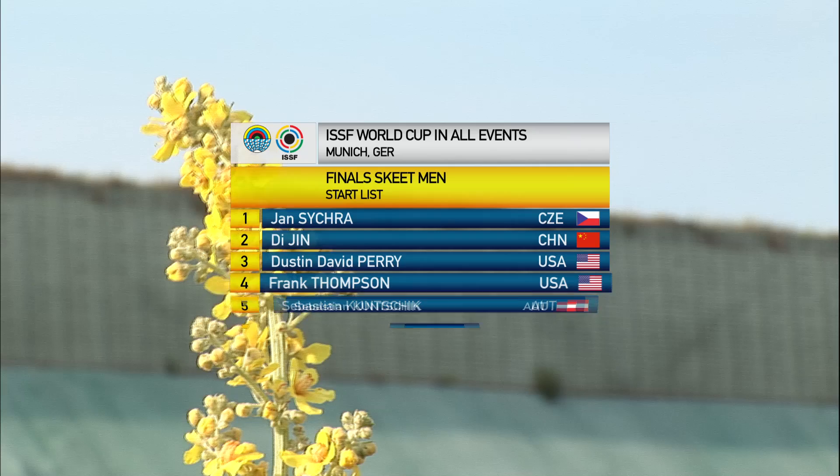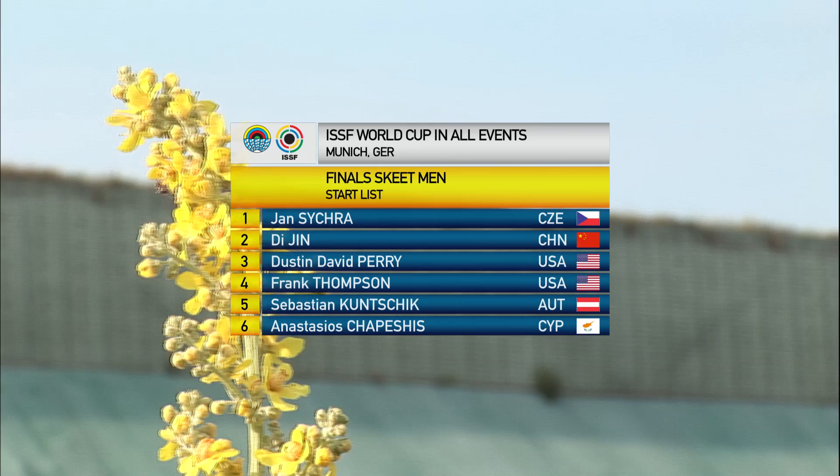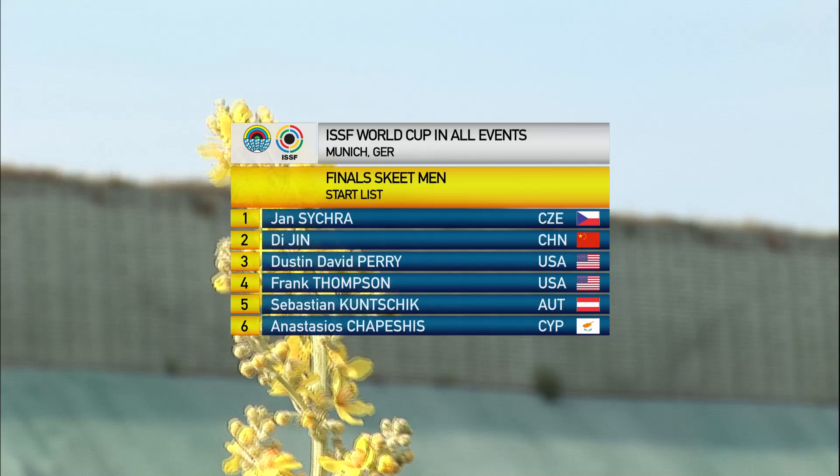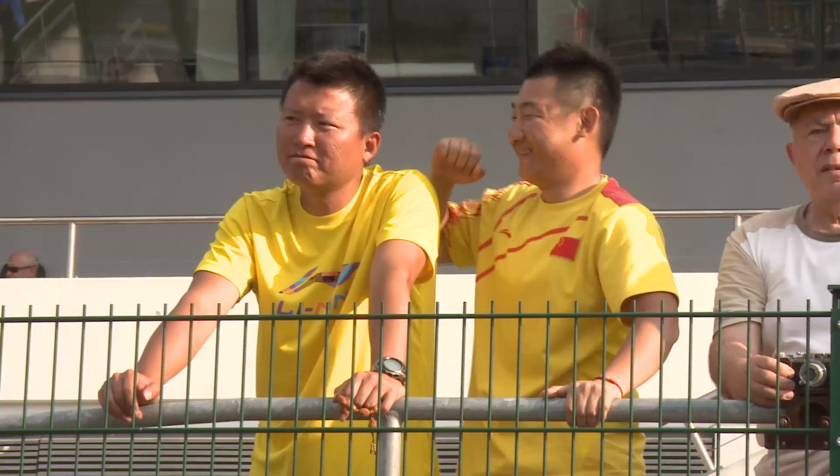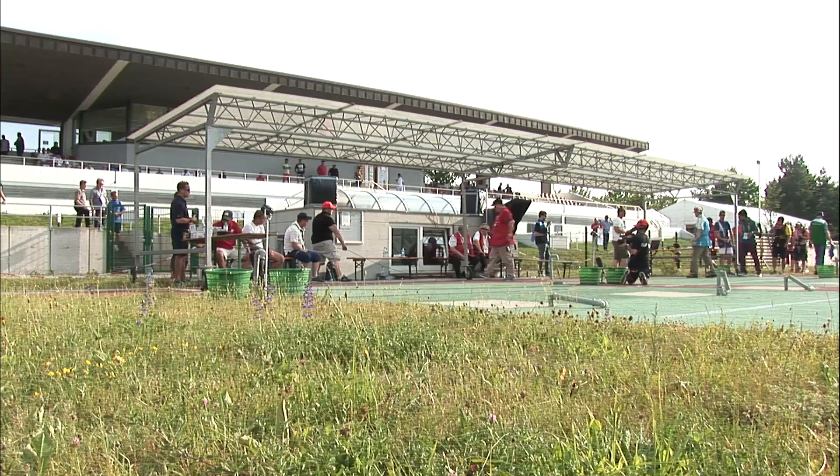So these are our six finalists. We're going to go into the semifinal very soon, and after that we'll be going into the medal matches. After the semifinal, fifth and sixth place will be eliminated. Third and fourth place will go into the bronze medal match, and first and second, obviously, going into the gold medal match. And if there is a tie between fourth, fifth, and sixth, we'll just go into a sudden-death shoot-off.